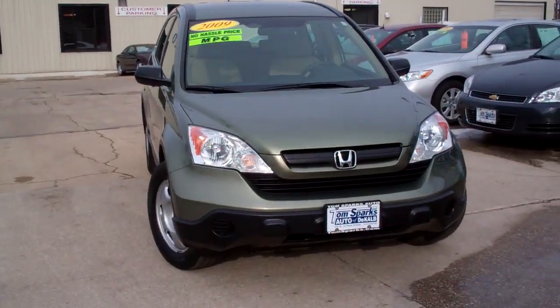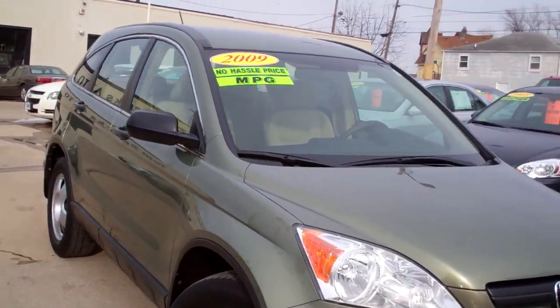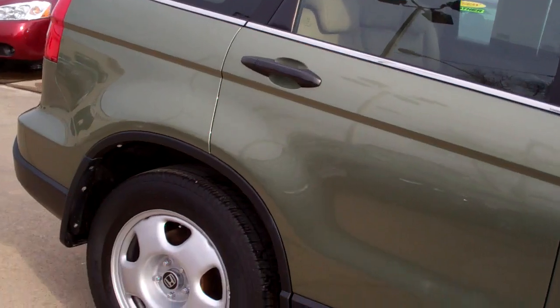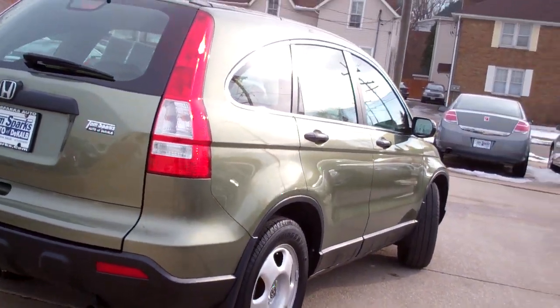I got a 2009 Honda CRV. It's kind of like a green color, silver green, nice smoked glass on it, nice caps on it, like a steel wheel on there — sharp little SUV.